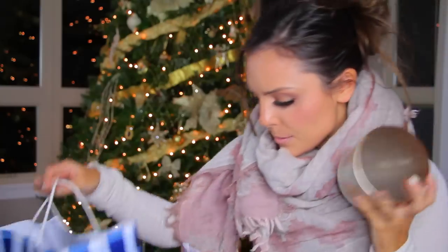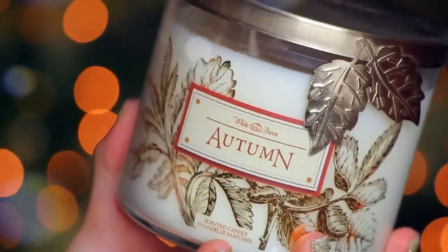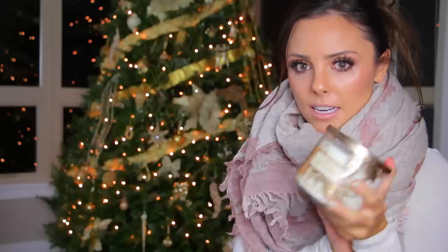So the last candle in this bag is another White Barn one — and this is the autumn candle. This is my second one from this year; I burned through the first one in a ridiculously short amount of time because I loved it so much. It smells so good — it's got kind of like an apple outdoor smell to it.